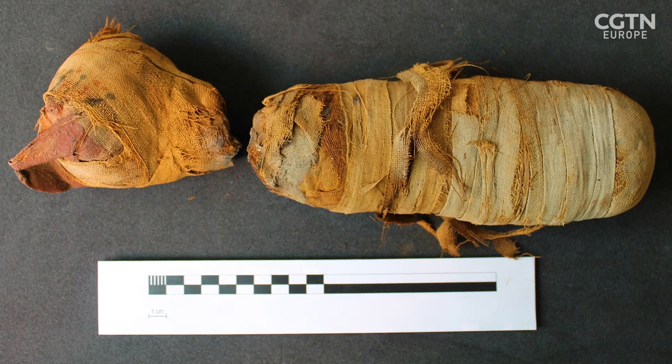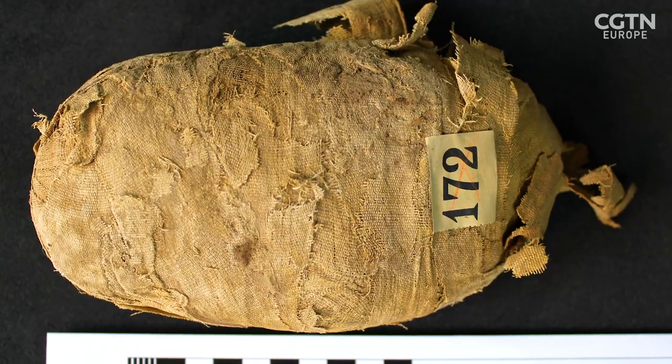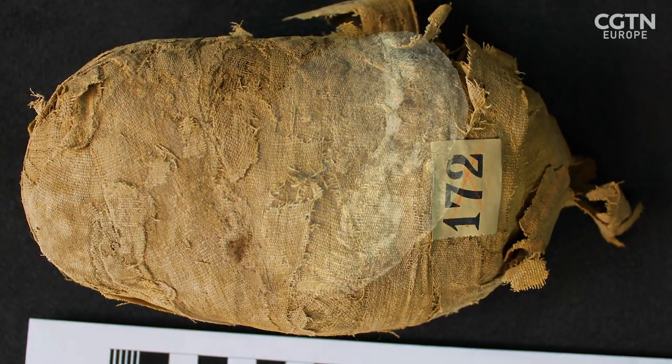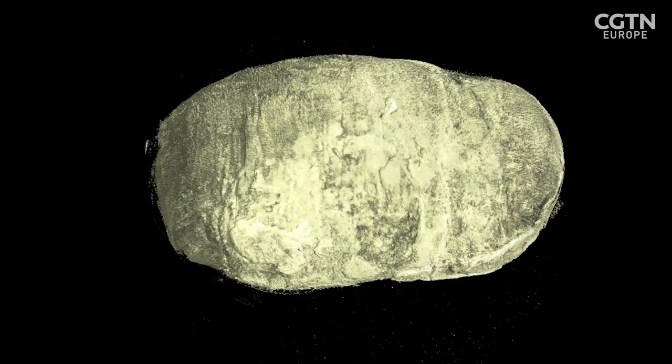Historically, they'd actually physically unwrap mummified samples to see what's inside, and obviously that's incredibly destructive. Whereas by non-destructively X-ray imaging, everything stays in that same position that it was thousands of years ago.